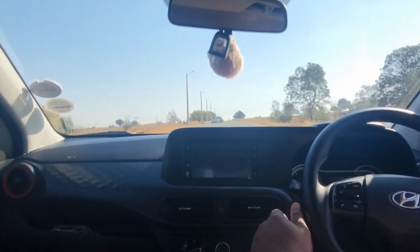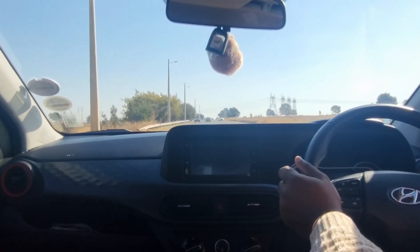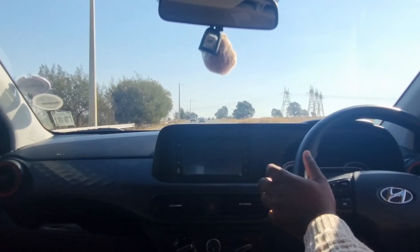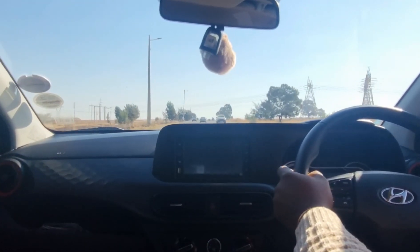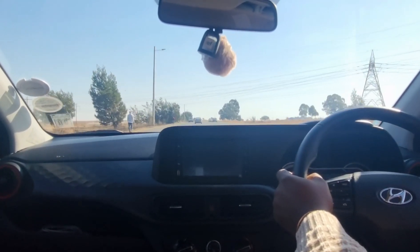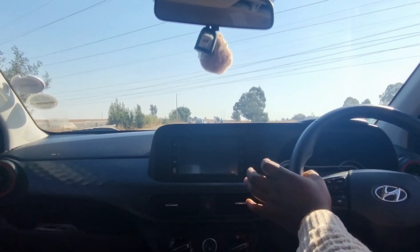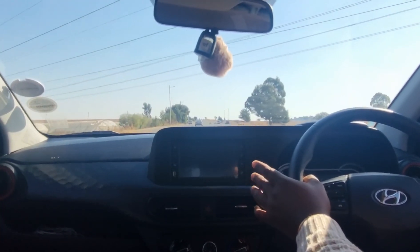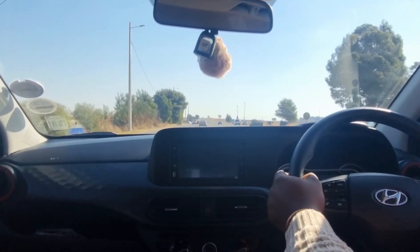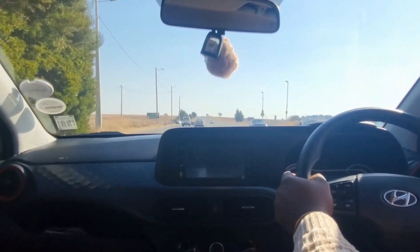According to the trip computer, based on how the car is currently being driven, fuel consumption is sitting between 6 and 6.5 litres per 100 kilometres. This comes with a 37-litre fuel tank, meaning you can expect to spend around R890 or so on a fill-up, which translates into a usable range of upwards of 650 kilometres. You really can drive this car from Johannesburg to Durban without stopping for fuel.